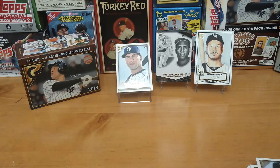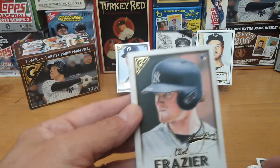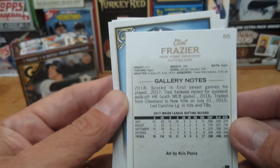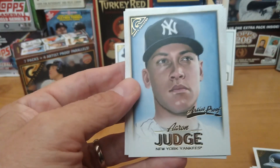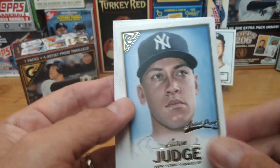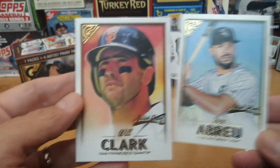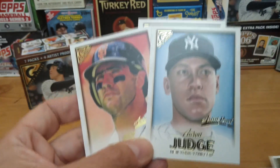Now the artist proofs — I'll show you these. Nothing too drastic about them, but they are hard to pull and they do have the artist proof logo on them. This is Clint Frazier artist proof — same back as you can tell, just with the artist proof stamp. And we have a Judge artist proof — very nice. A Breu artist proof, and a Will Clark. Pretty good artist proof pack — I do like that.